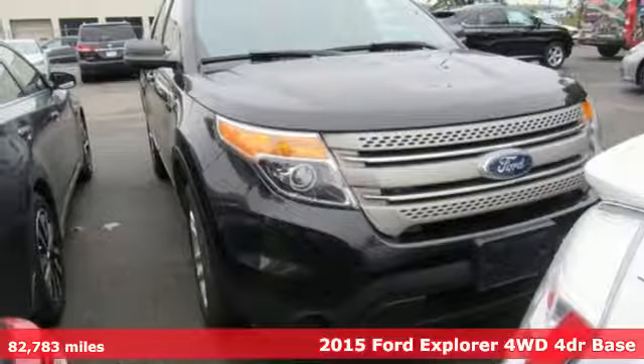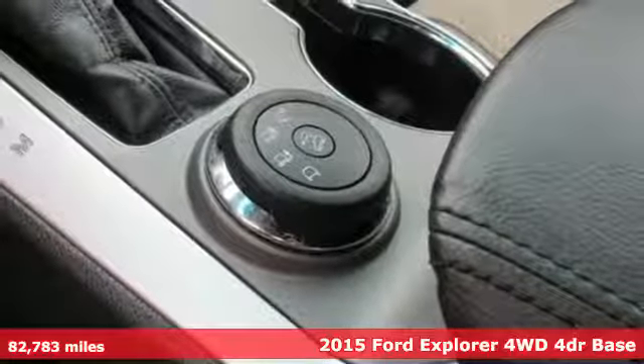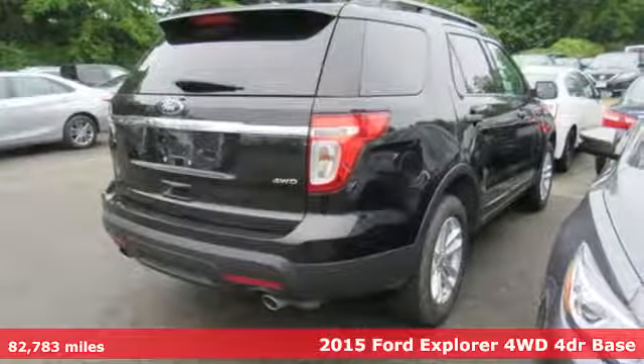Here's a 2015 Ford Explorer. The adventure starts where the pavement stops in this capable SUV. It's well equipped with the features you need.